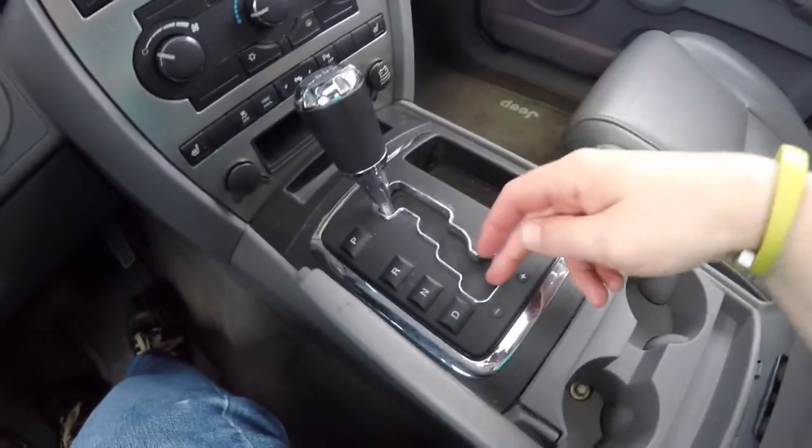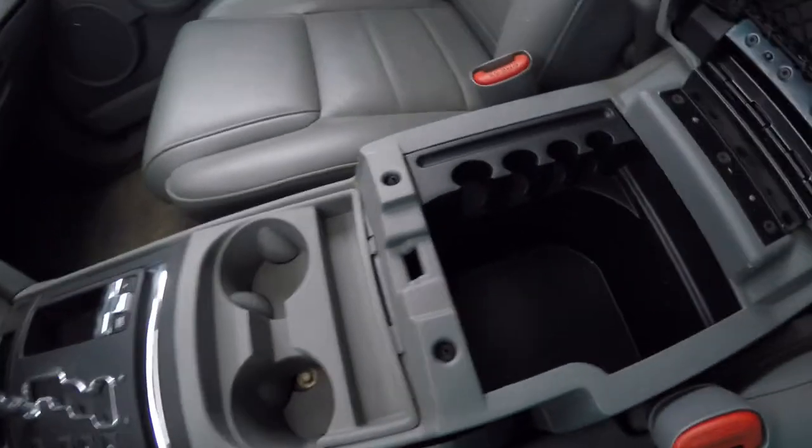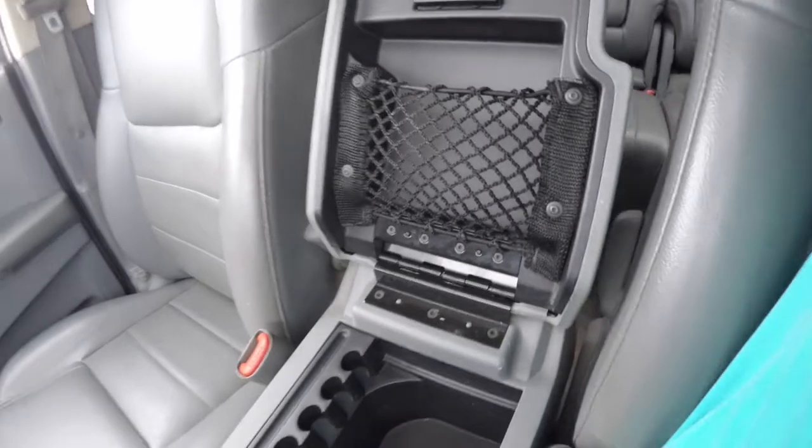Four-wheel drive control, auto stick, and dual front cup holders. There's a generous amount of storage in the center armrest with coin holder, and a little storage net as well.